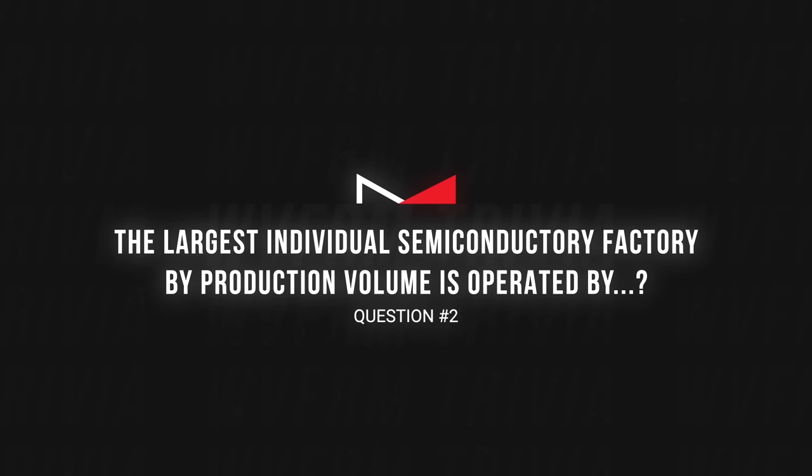Trivia question number two: we all think of TSMC as the largest semiconductor company in the world. But the largest individual semiconductor factory by production volume is operated by what company? TSMC stands for Taiwan Semiconductor Manufacturing Company. We'll think on that one too — answers at the end.